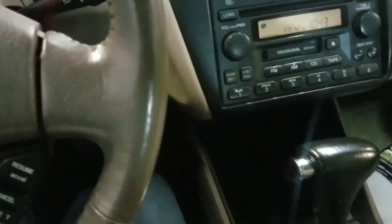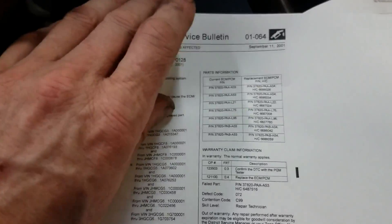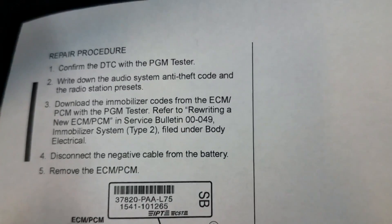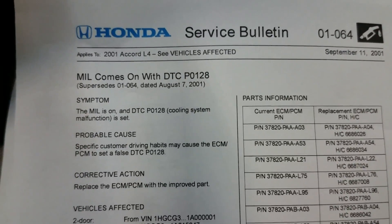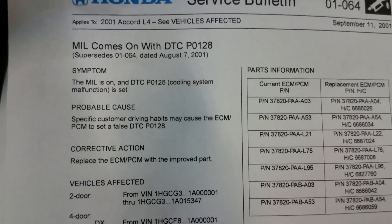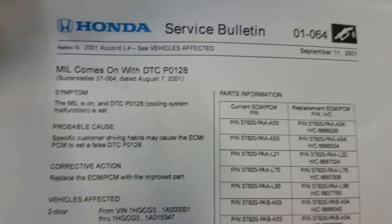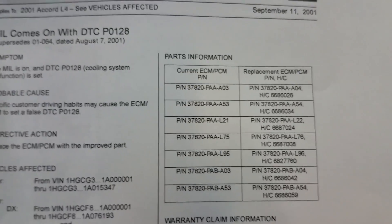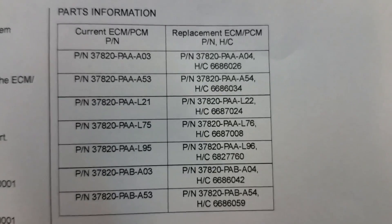Another thing to know — I did a little research and it appears there is a service bulletin for the 2001 Honda Accord where they're actually replacing the PCM for this specific code. It says for a P0128 with cooling system malfunction symptoms, they want to replace the ECM. This applies to the 2001 Accord L4 only, and there are current and replacement part numbers listed.